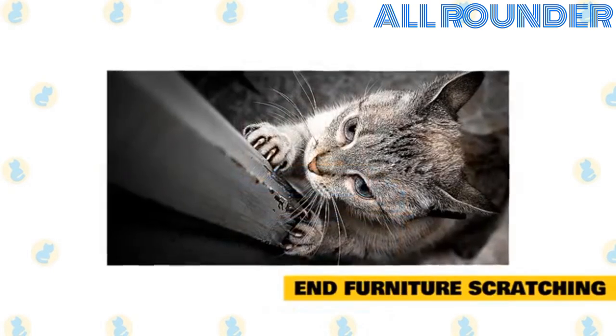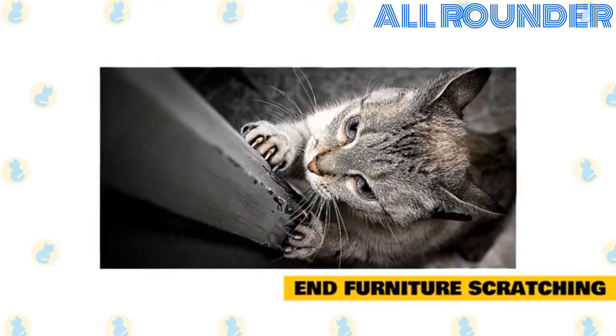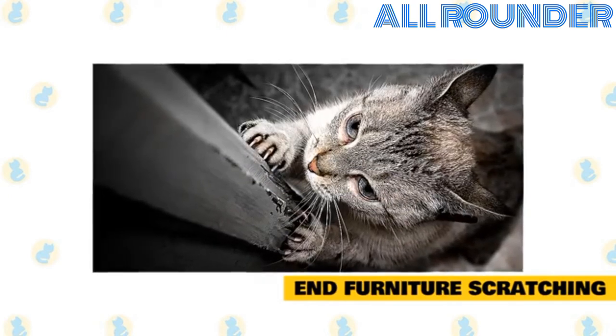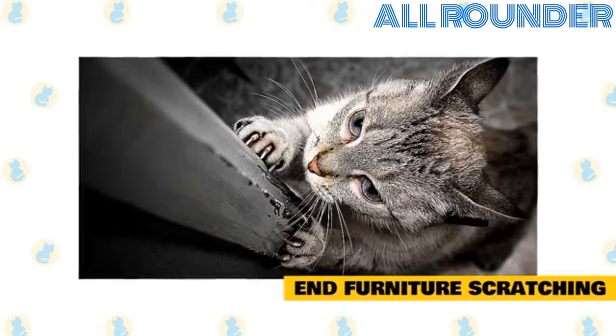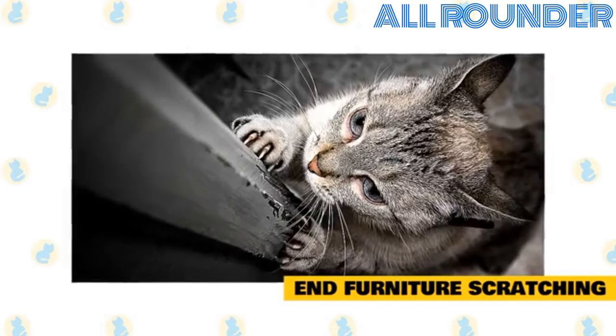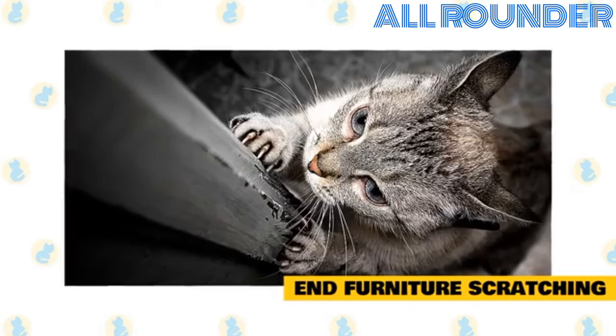Furniture scratching. Furniture scratching is a natural feline behavior. Cats scratch to condition their claws, get exercise, mark territory, and simply because it's fun. Remember, screaming or hitting doesn't work. Try these tips instead.